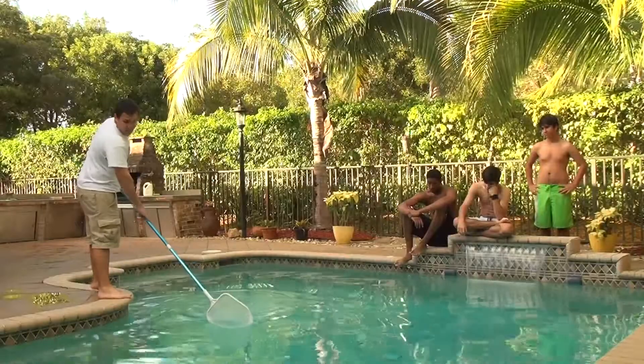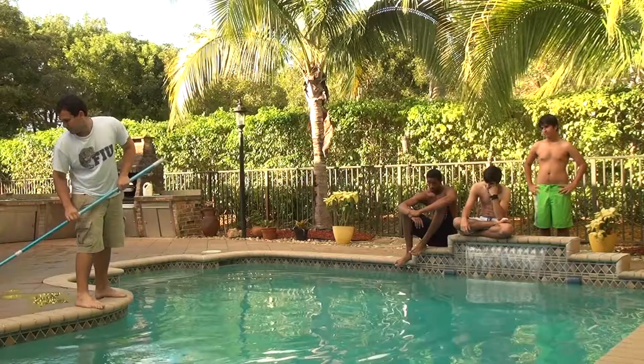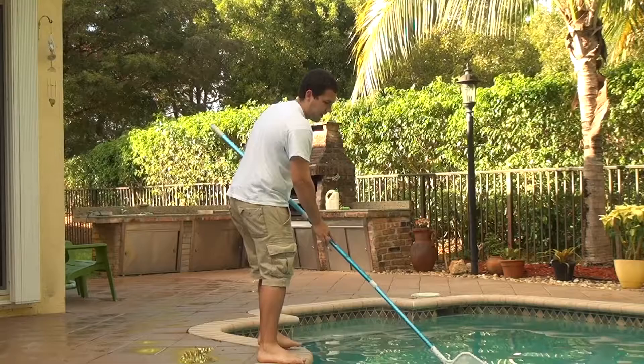Take a closer look at your pool surface. Dust and bugs are continuously falling into it. The only solution available was the dreaded manual skimmer. Until now.